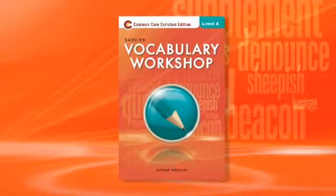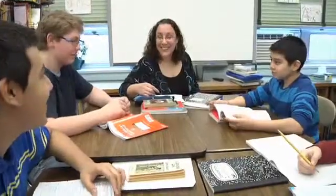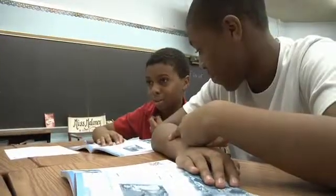Vocabulary Workshop Enriched Edition helps students by providing multiple exposures to words with their multiple meanings, their parts of speech, the ability to practice with those words across a variety of activities, and also the opportunity for the oral learner to listen to the words being spoken.